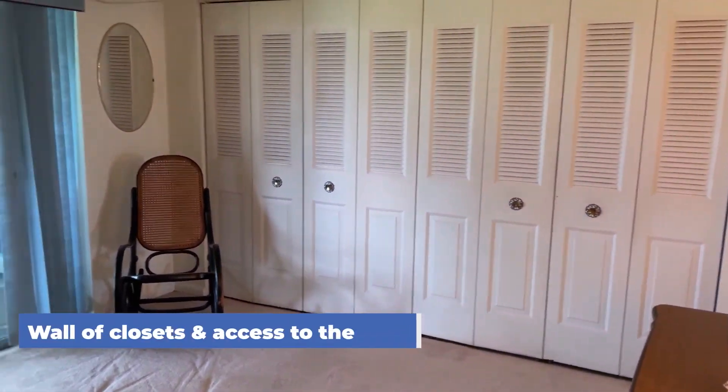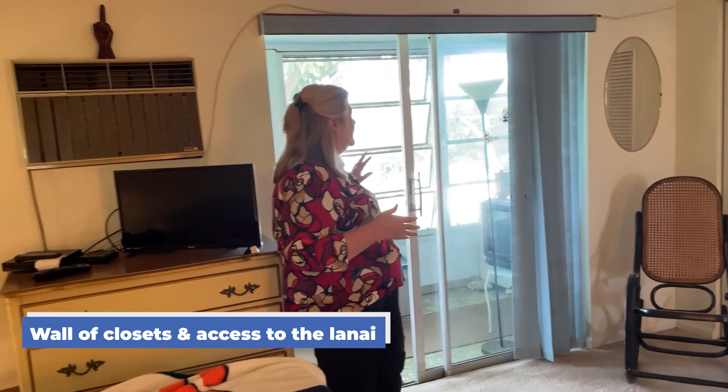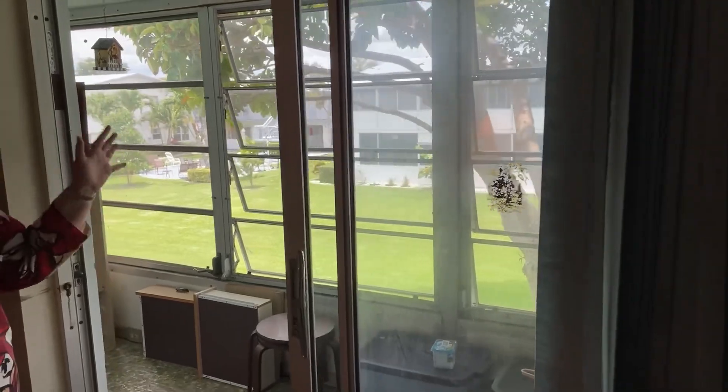You have your wall of closets and your access to the lanai that has lovely awning windows that you can open and let the breeze come in, pretty tree views — just lovely.